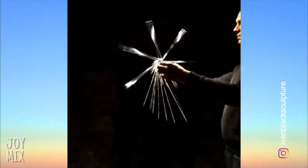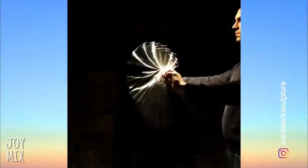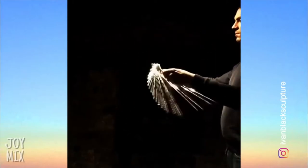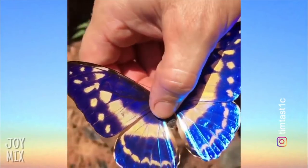This guy has some pretty cool tricks. This butterfly has some really interesting looking wings.